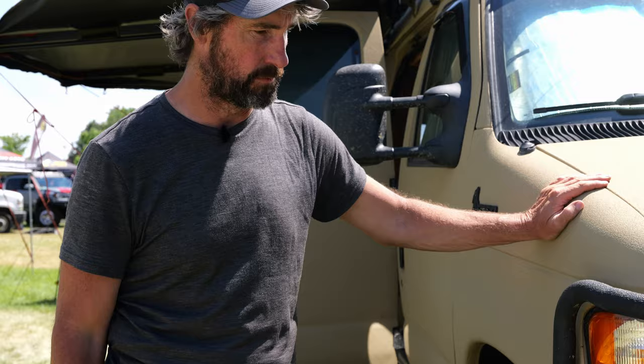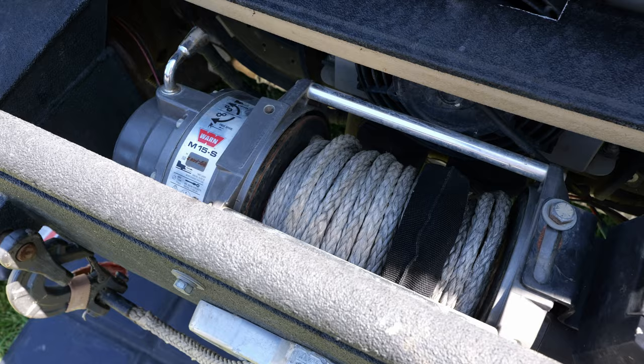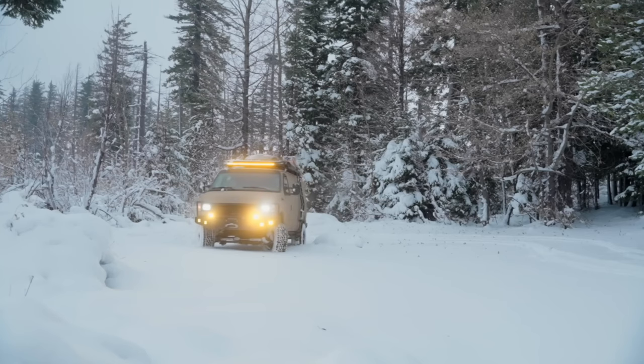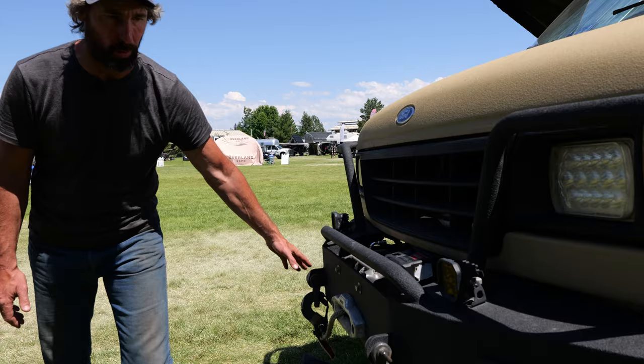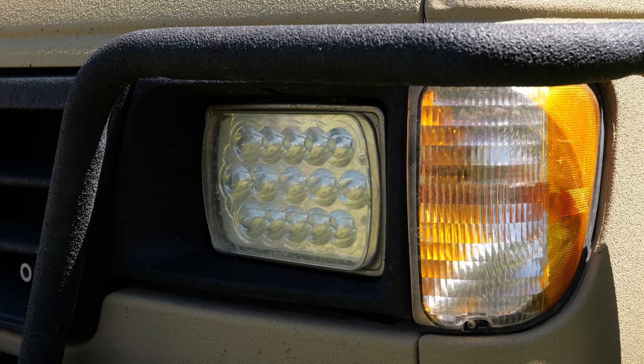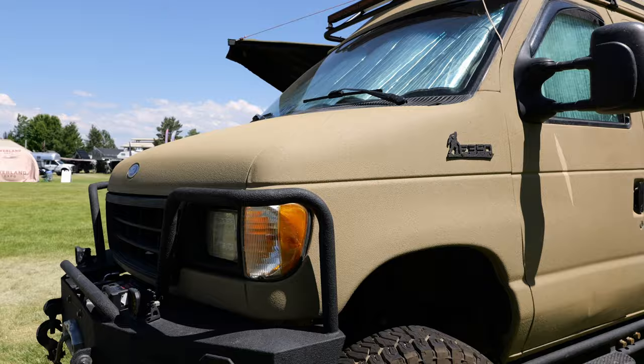Starting at the front, this is a custom bumper made by AJ's 4x4 Vans out of Hillsboro. I've got the Warn M15s winch which I have used many times. We've got Diode Dynamics lights on the front which I absolutely love, plus anchor points and a headlight upgrade—just some LEDs from Amazon, but a huge improvement over the stock lights.